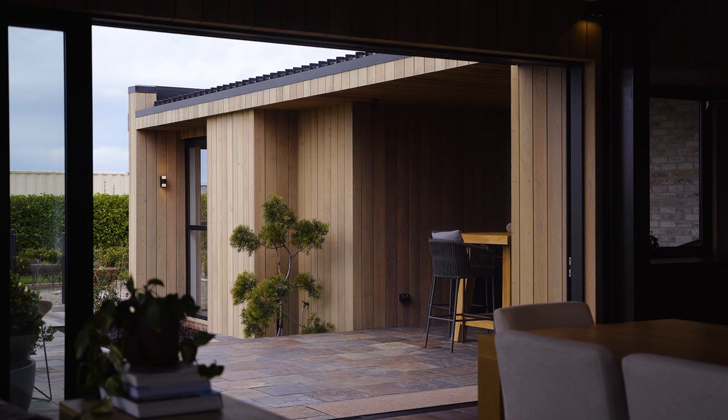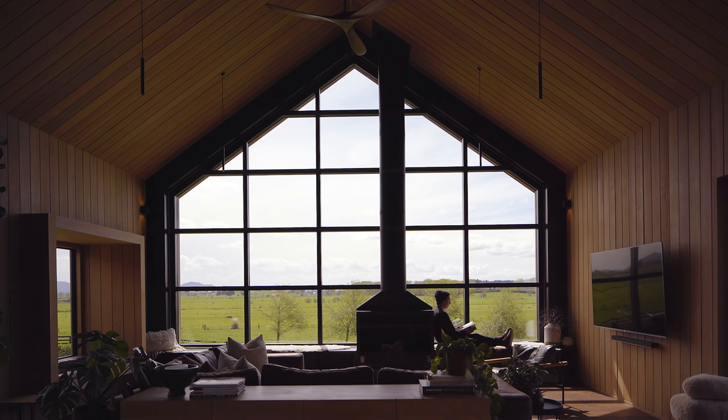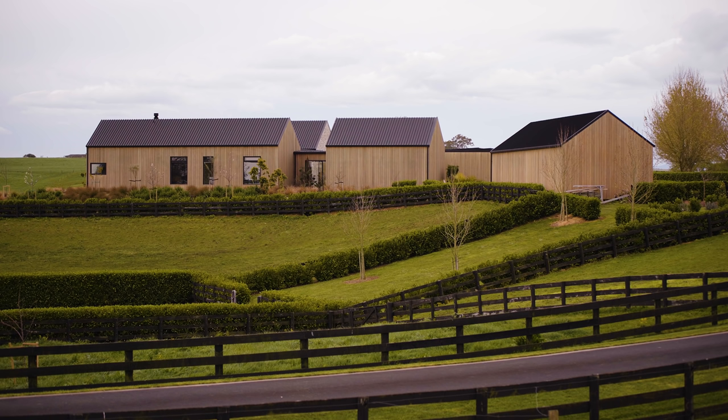The exterior cladding being cedar, we've been able to carry that through to the inside — in particular in the living room, where it features on the ceilings and the walls. The higher ceilings represent that gable form that we started with, with the stables.